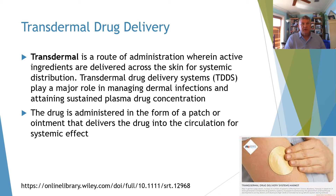Transdermal is a route of administration where active ingredients are delivered across the skin for systemic distribution — on the skin and into the body. TDDS, transdermal drug delivery systems, play a major role in managing dermal infections and attaining sustained plasma drug concentration. It's usually in the form of a patch or an ointment.